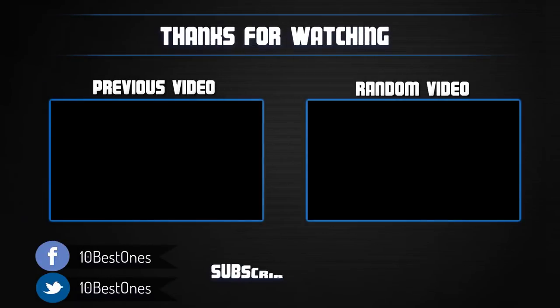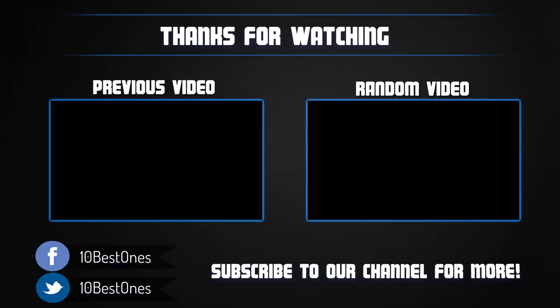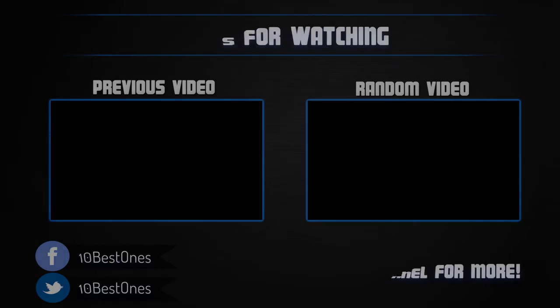Thanks for watching. I hope you liked this video. If it was helpful, please remember to leave a like and subscribe to my channel to see more videos like this in the future. If you have any questions related to these gaming PCs, you can leave a comment below and I will get back to you as soon as I can.